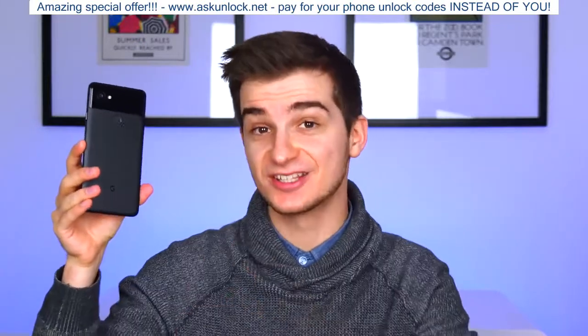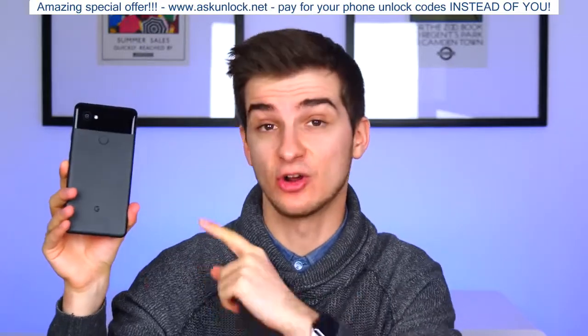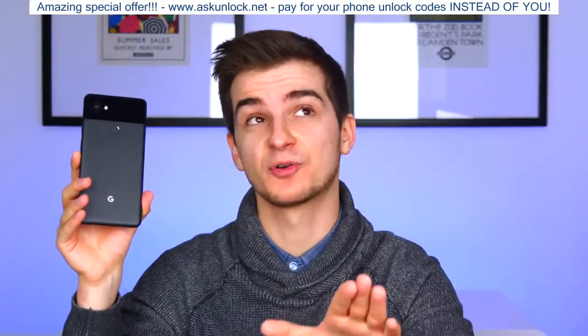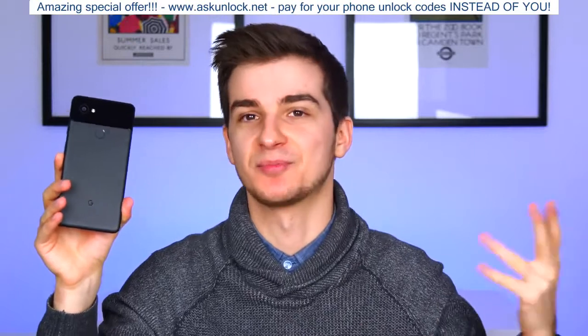What's this? Well, this is the Google Pixel 2 XL, and this is a pretty big deal because this is the only smartphone in the world, apart from the Pixel 2 and the Pixel 1 and Pixel 1 XL, that has both the software and the hardware made by the same company, apart from the iPhones that Apple makes, of course.